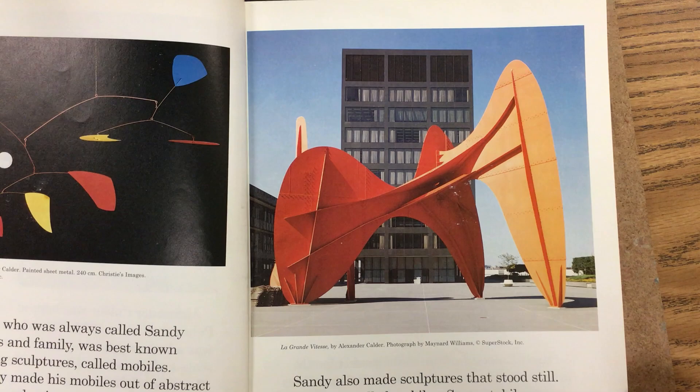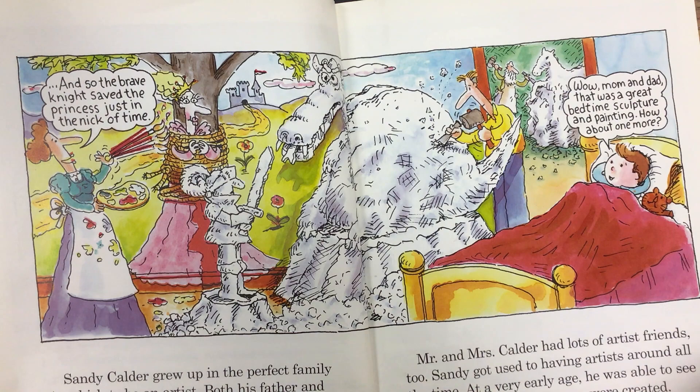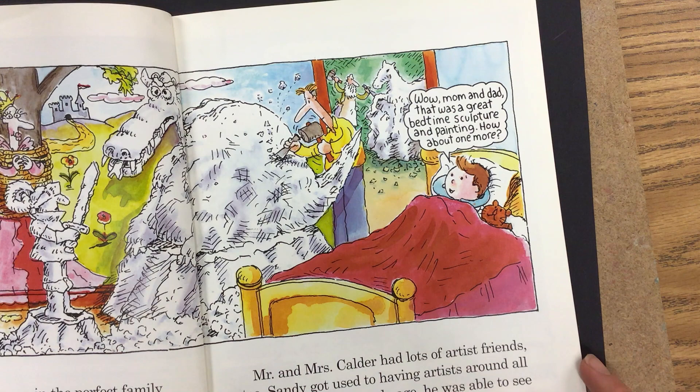Sandy Calder grew up in the perfect family in which to be an artist. Both his father and grandfather were famous sculptors, and his mother was an excellent painter. Mr. and Mrs. Calder had lots of artist friends, too. Sandy got used to having artists around all the time. At a very early age, he was able to see how paintings and sculptures were created.